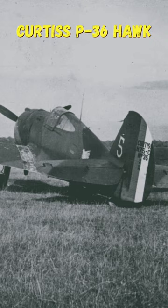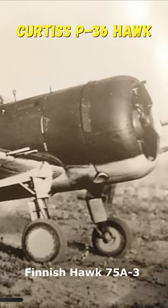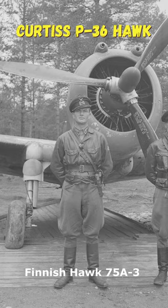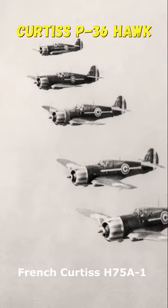After the fall of France, captured P-36s went to other Axis-aligned nations. In Finland, they successfully engaged the Soviet Air Forces, securing 190 kills with only 15 P-36 losses. The Vichy French government used the P-36 in their colonies, even battling the American F4F Wildcat during the Allied invasion of North Africa.